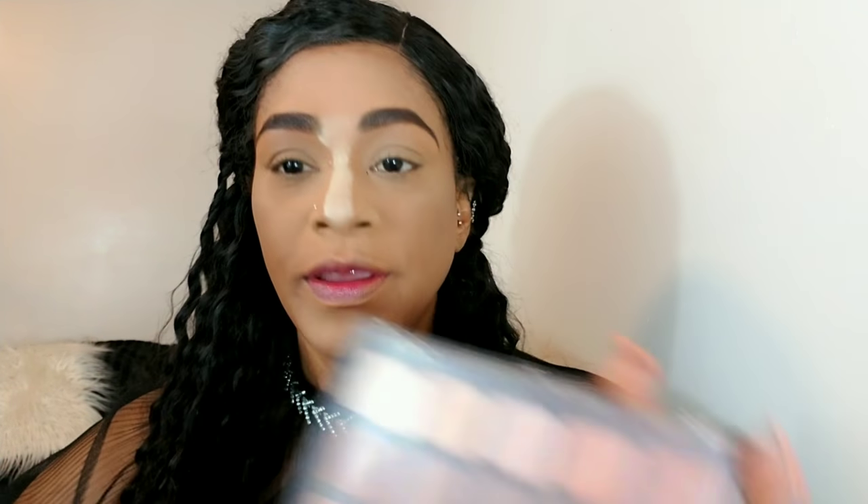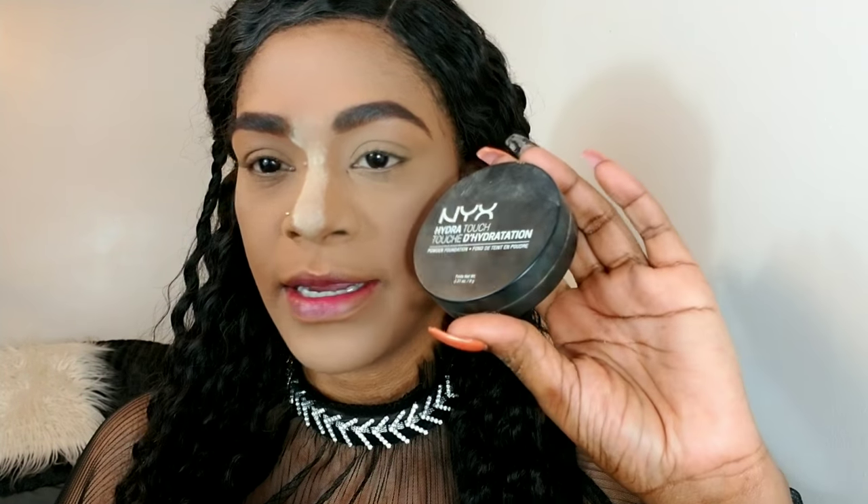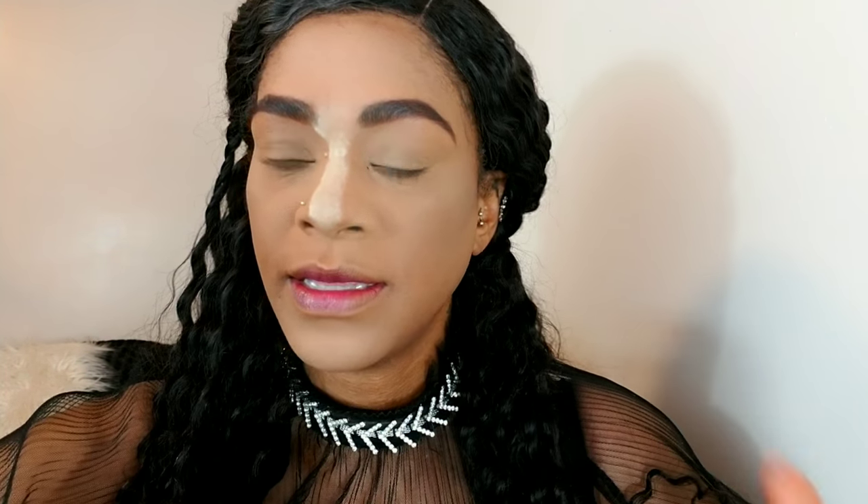I need to shape my brows — my entire face is going through emotions right now. Anyway, I use my trusty Morphe 25E palette for my brows and I dusted off the powder with this NYX powder foundation. This helps to give more coverage on my face.